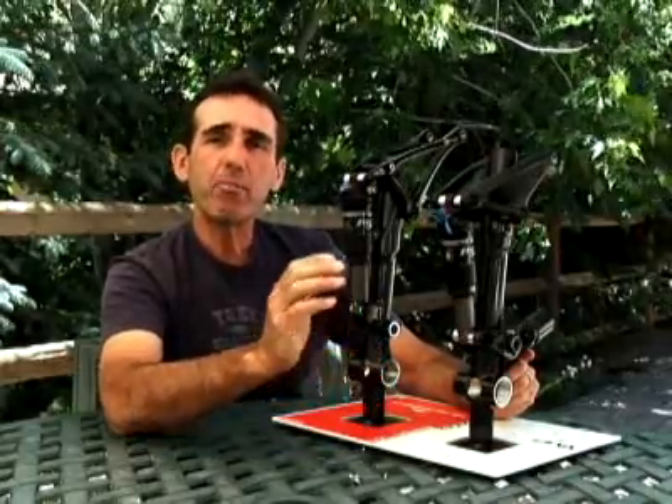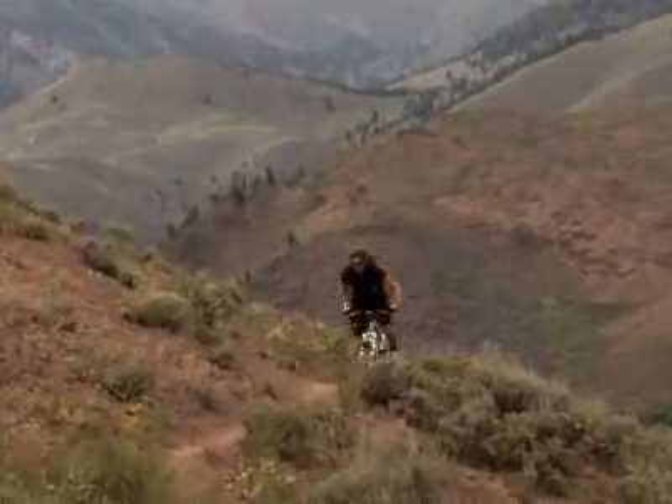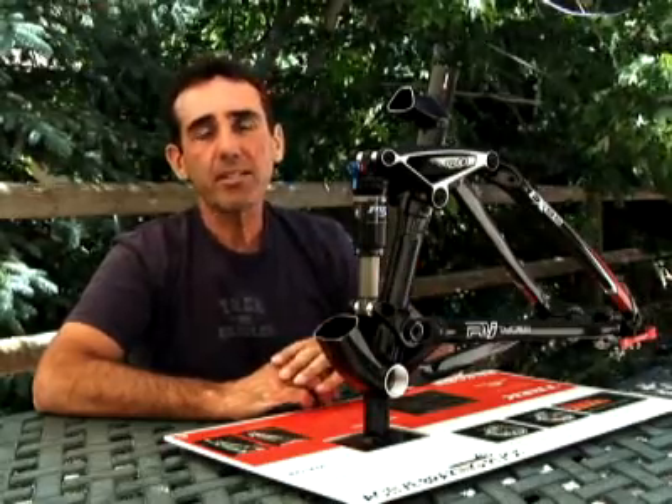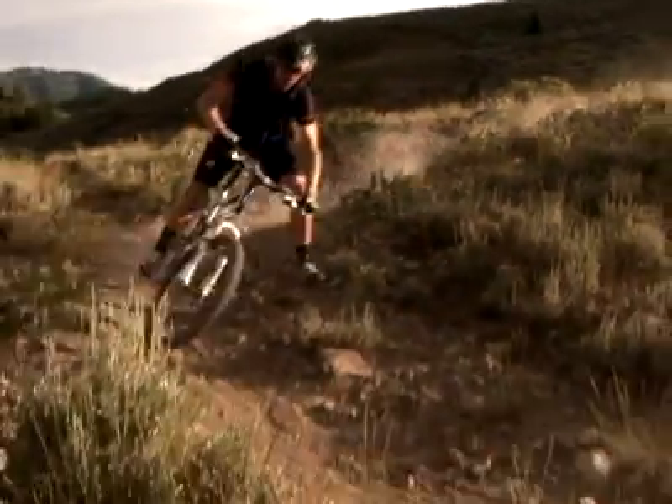What does that all mean on the trail? It's very simple, really. It gives you excellent small bump performance, maintains that mid-stroke control which is critical to eliminate that wobble that you get on other designs. And at the same time, allows you to have that bottomless feel so that the bike feels like it has much more travel than it truly does. The whole package gives you a bike that climbs like a cross-country bike, and in this case the Fuel EX actually descends like an all-mountain bike, not a trail bike.